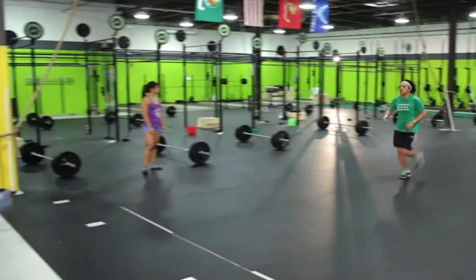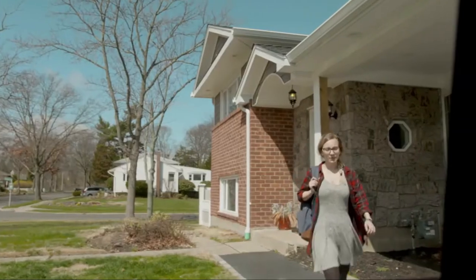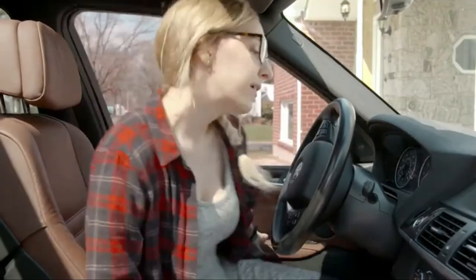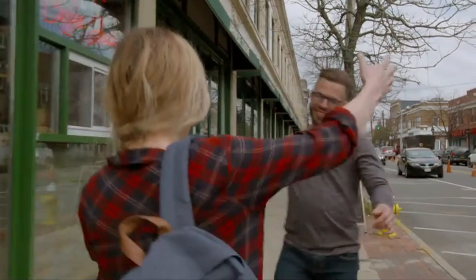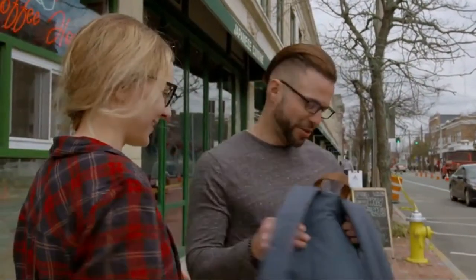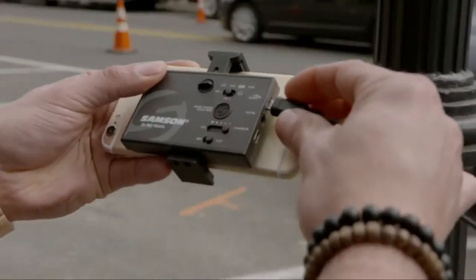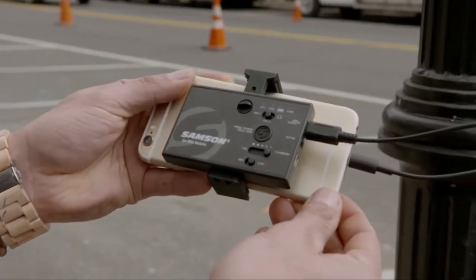To make for a more productive and efficient workout experience, an instructor must have access to their voice. There are many different microphones available today, each with pros and cons. In this guide we will talk about what features you should be looking out for when shopping around. The first thing to consider is the type of workout you will be teaching, as each style of physical activity requires different specifications.